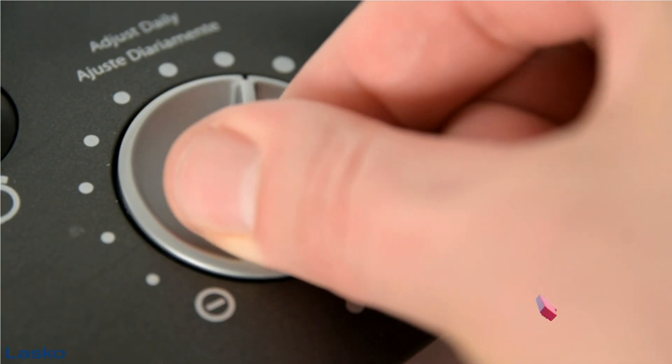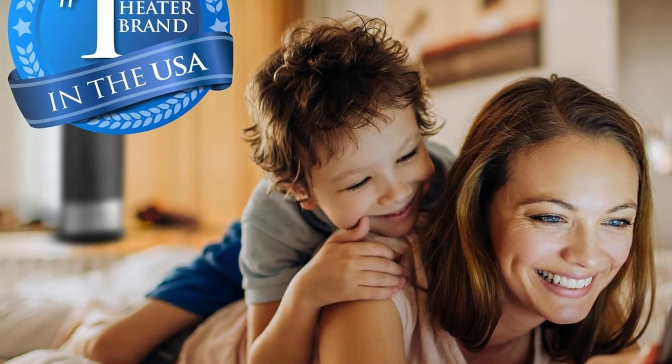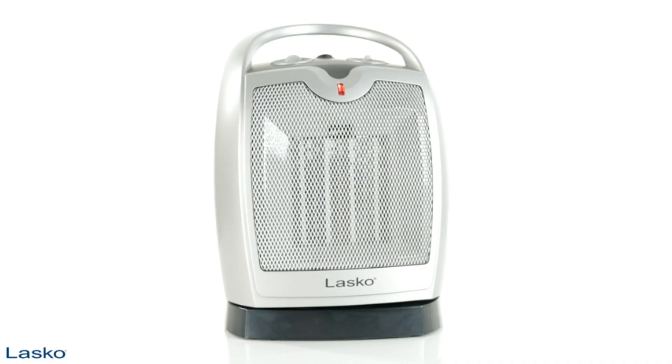All those features, and you get one of the better handles we've seen in this class of products. The fan has an unintended white noise quality — it could be quieter. This heater provides 1,500 watts of comforting warmth. Place it in your bedroom to get a cozy night's sleep or in your living room to help keep you warm while watching TV.